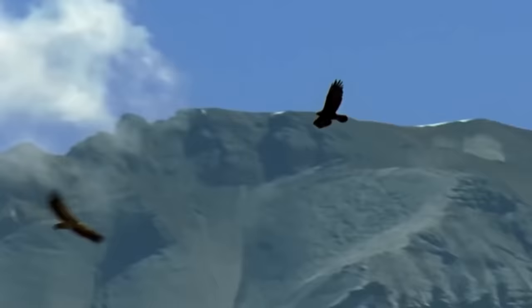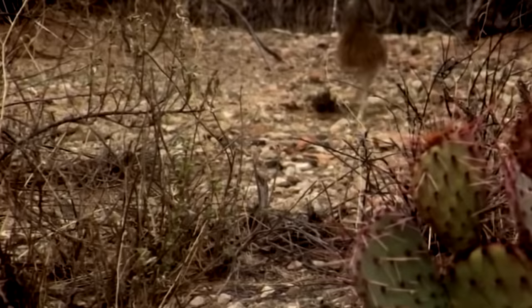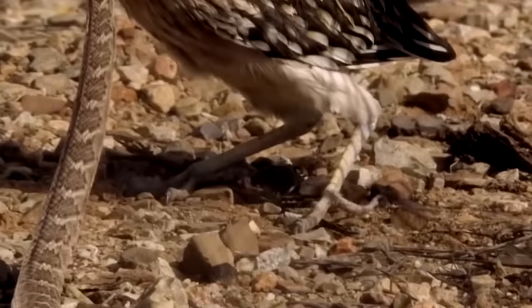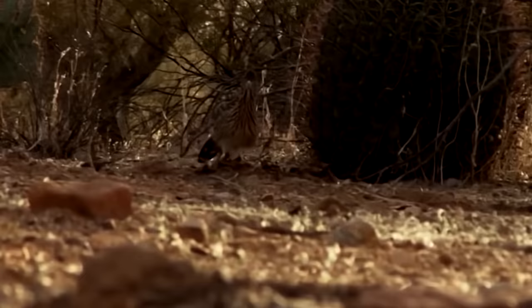Speed is a big factor, especially when it comes to representatives of the bird class, because the faster the flight, the more unexpected and powerful the attack becomes. But what to do if nature has not awarded big wings and the skill of flight remains beyond control? There is a solution: run fast. But the hero of today's video has succeeded not only in this. She easily catches rodents and fights the most poisonous snakes. Today, we will talk about the owner of a bright appearance and non-standard lifestyle — this is the Greater Roadrunner, or Californian Earth Cuckoo.